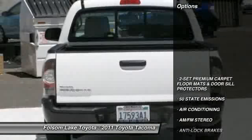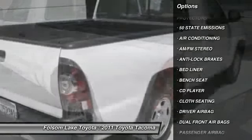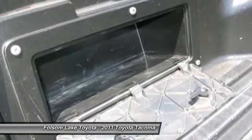Anti-lock braking system, stability control, traction control, dual front airbags, air conditioning, front driver airbag, side airbag, AM FM stereo radio, passenger airbag, bed liner.